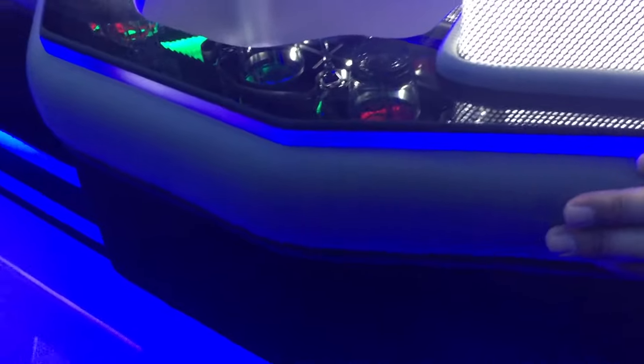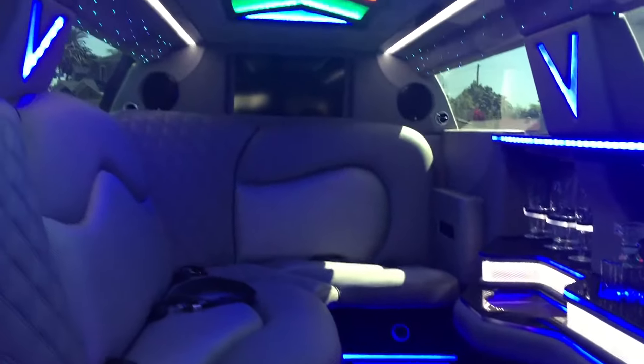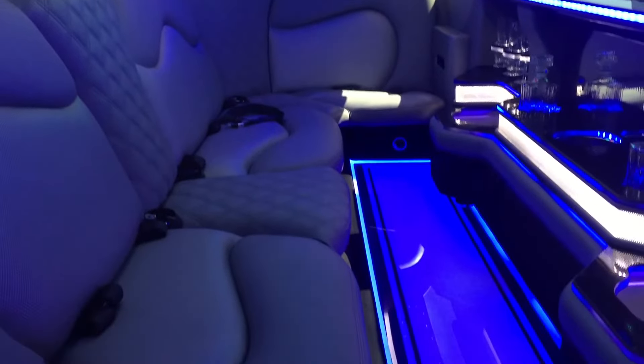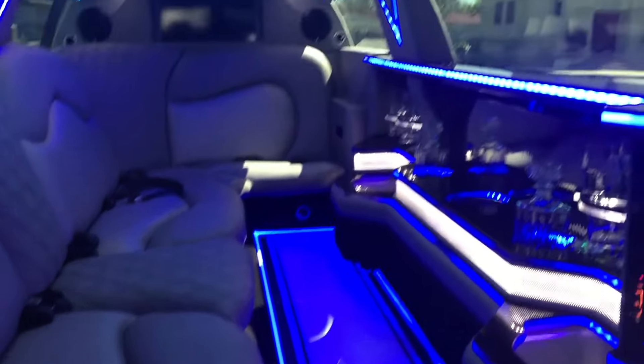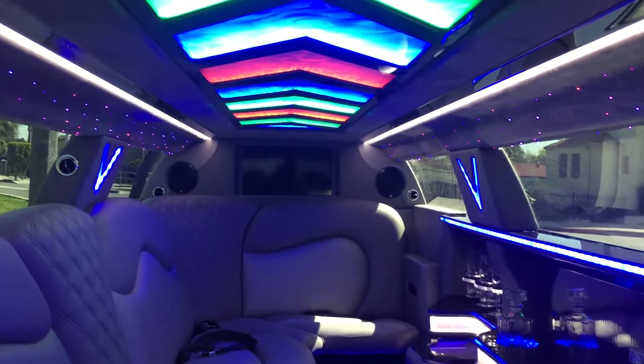It doesn't come any better than that, with the signature mesh bar here that we do with the black glossy finish. We also did the padded trim here with the vinyl and the carpet finish at the bottom. And of course it's got the disco floor — nothing too crazy, but it's a gorgeous looking vehicle. Priced right, ready to roll, ready to ship worldwide. You've got to check us out at American Limousine Sales. I'll talk to you soon.